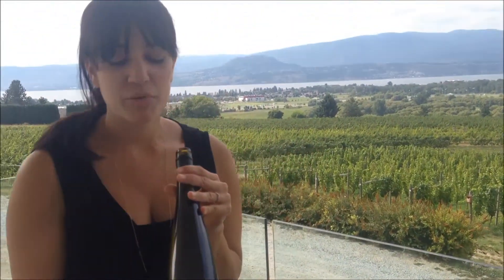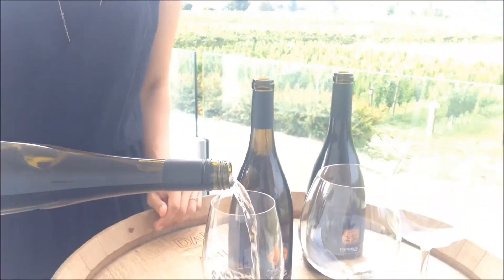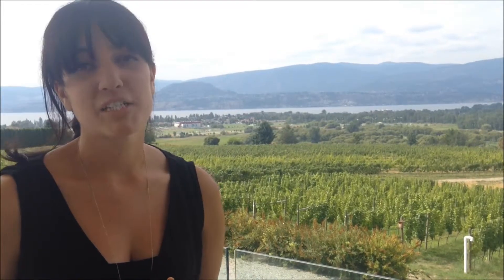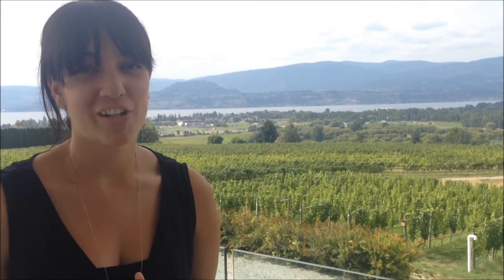This one is probably one of the wines we are most well-known for. We have some of the oldest Riesling vines in BC on the property here. From those older plantings we get some lovely intensity of flavor. This wine is an off-dry style, so bright and crisp, really lovely and fresh. It's a perfect pairing for something with a little bit of spice, but also great just drinking on its own.